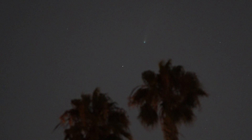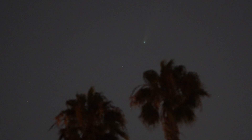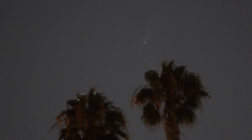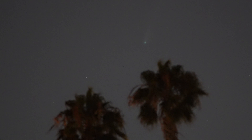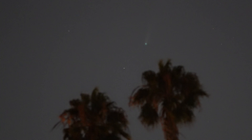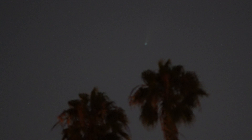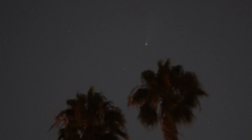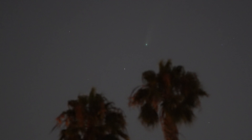If I fiddle with the ISO and see what happens — 12,800 is here. That actually might be a little better, but the sky looks awful. How about 16,000? I think it's starting to wash out the tail. Going back: 12,800, 10,000, 8,000 — no. So that's 10,000, that's 12,800. We'll leave it there for the moment.